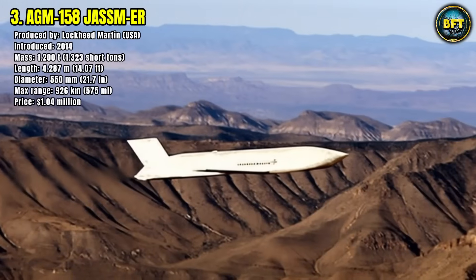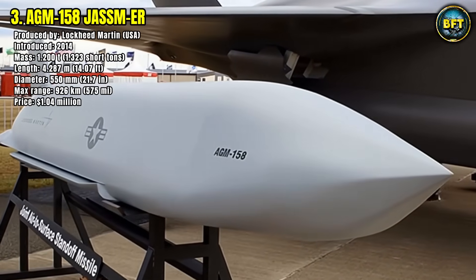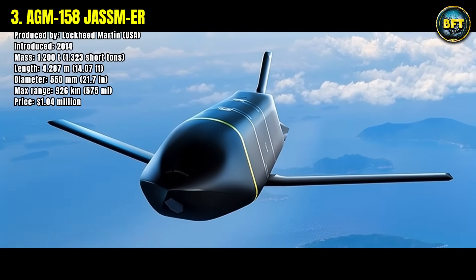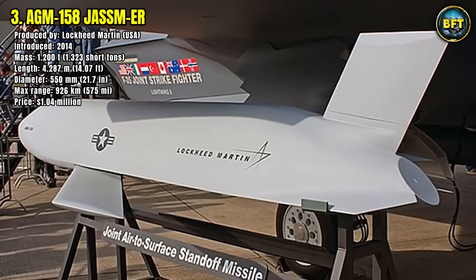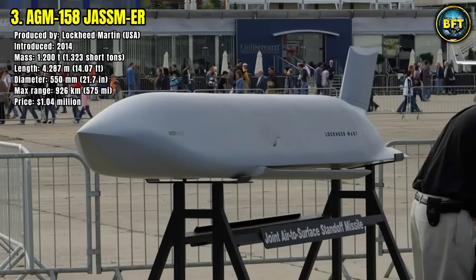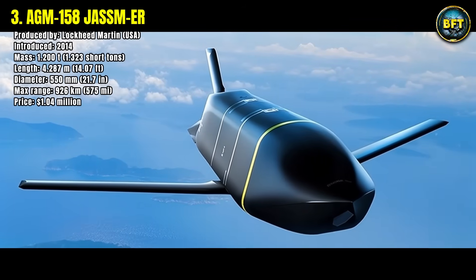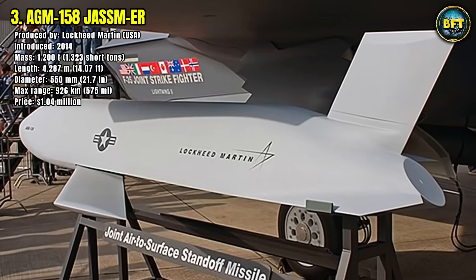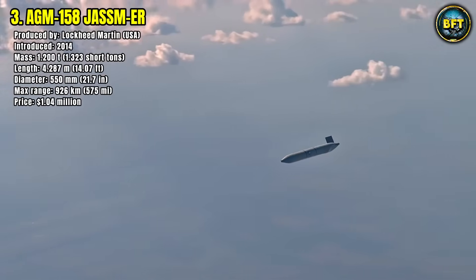Its range is impressive, reaching 926 kilometers, which allows aircraft to engage heavily defended targets from a safe distance. The JASSM uses stealth shaping and advanced guidance systems, including GPS and infrared sensors, to penetrate modern air defenses. Each missile costs just over $1 million, which is relatively modest given its strategic capabilities. It has been exported to American allies, and newer versions with even greater range are in development, but the JASSM-ER is already a key tool for long-range precision strike operations.